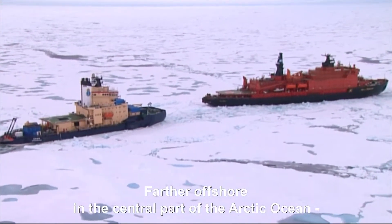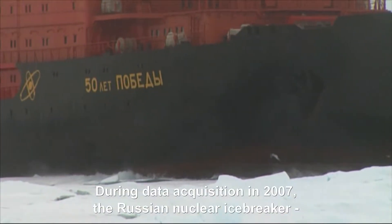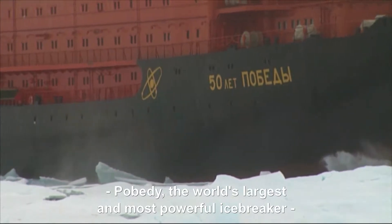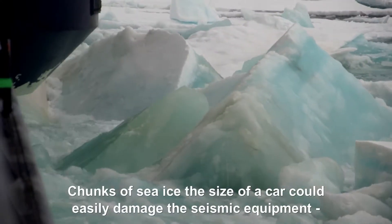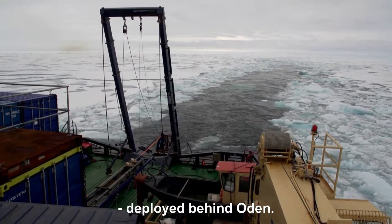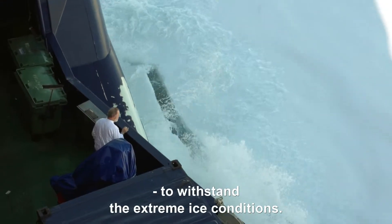Farther offshore, in the central parts of the Arctic Ocean, icebreakers were used during three expeditions. During data acquisition in 2007, the Russian nuclear icebreaker Pobedi, the world's largest and most powerful icebreaker, supported the Swedish research icebreaker Odin. Chunks of sea ice the size of a car could easily damage the seismic equipment deployed behind Odin. In order to acquire high-quality seismic data even in very heavy ice, specialised equipment had to be developed to withstand the extreme ice conditions.